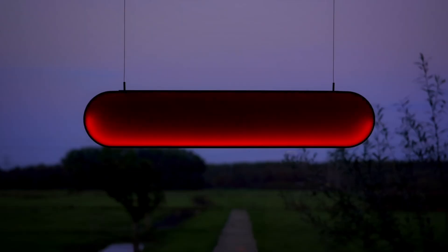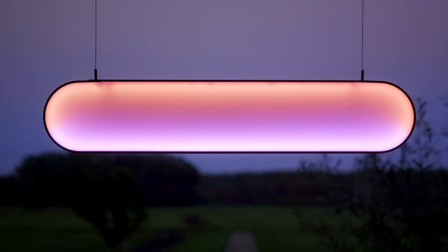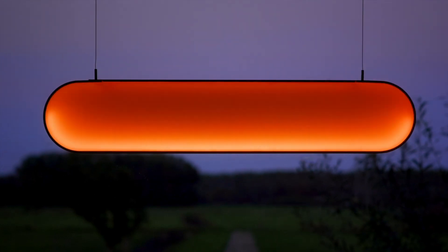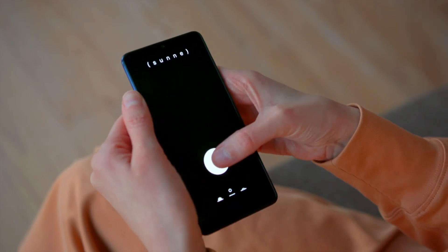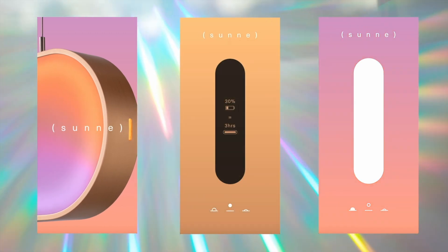Sunne turns itself on automatically at dusk. It has three different settings: sunrise, daylight and sunset. Simply tap on it to change the settings. We are planning to develop an app that tells you how much light is coming in, see the battery level and change the light settings.